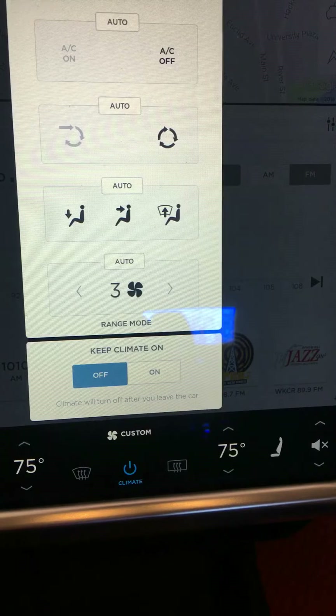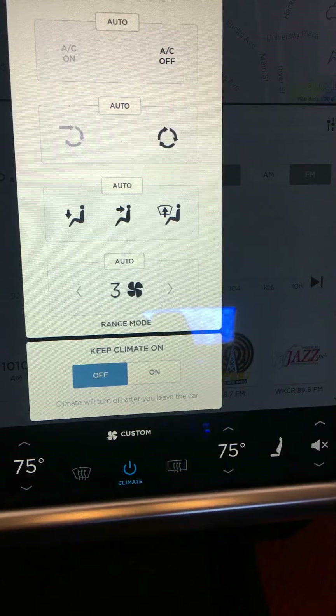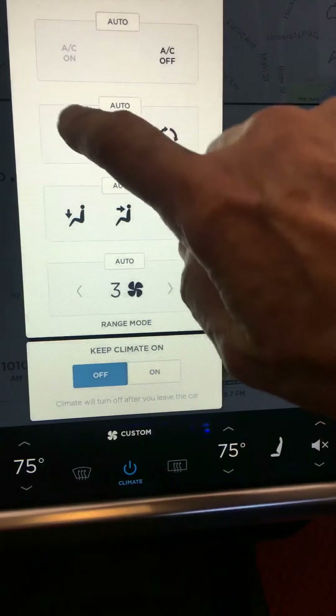I drove professionally part-time for a few years, and very few drivers are actually aware that they can keep the fumes out of the car by pushing this button, which recirculates the air within the car.